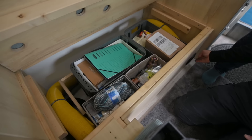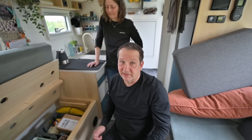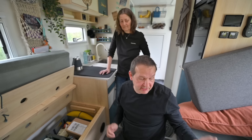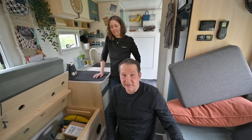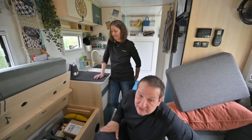Ich würde beim nächsten Mal deutlich kleiner alles dimensionieren und auch gar nicht so viele von diesen Warmluftauslässen. Da reicht wahrscheinlich einer, oder maximal ein zweiter noch in die Dusche, und dann ist gut. Weil der Raum ist so klein, das wird so schnell warm – vollkommen übertrieben. Also weniger als mehr.